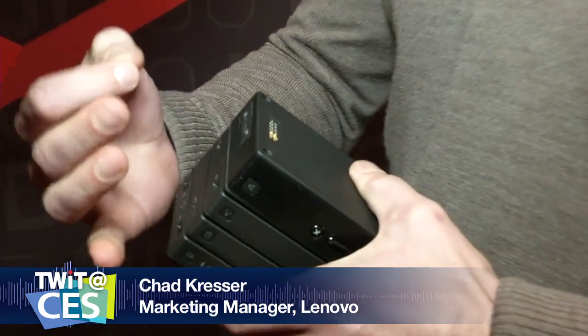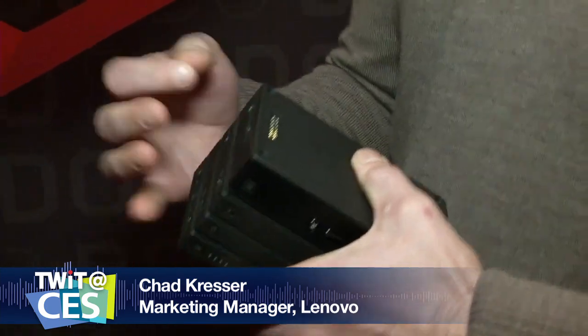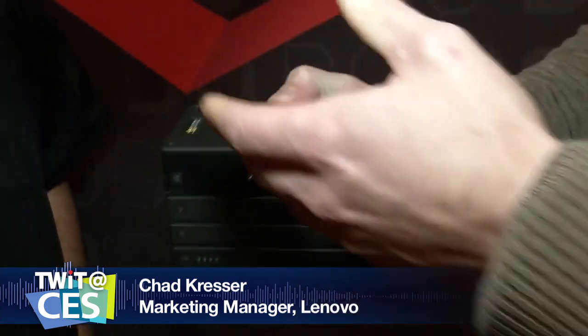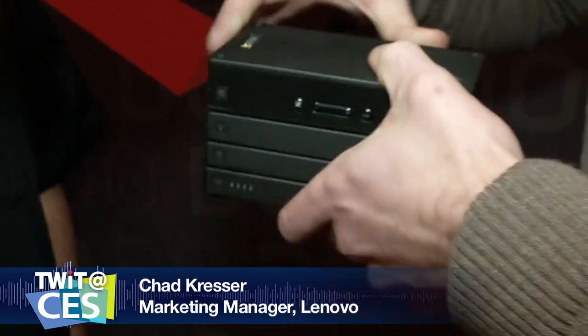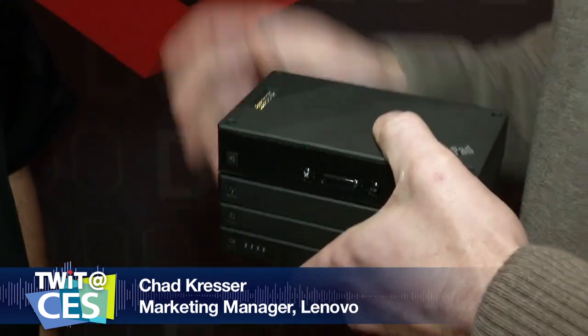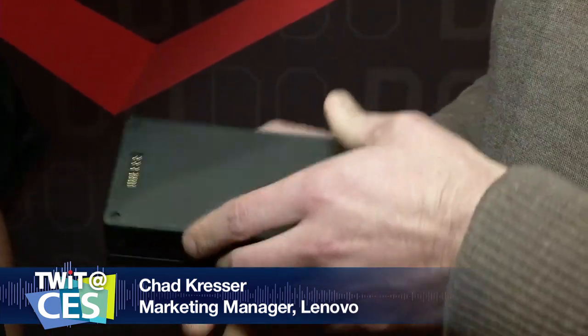There are pogo pins on top of each accessory, and that does two things: first, it allows you to pass power up and down the stack — one cable into one accessory and you can charge the whole stack, making it really convenient. Think about it — if you have multiple accessories sitting at your desk, why have them cluttered about? It's so much easier if they're just stacked in one neat place with one cable instead of three, four, or more. That's what stacks are all about — making your accessories much more streamlined.